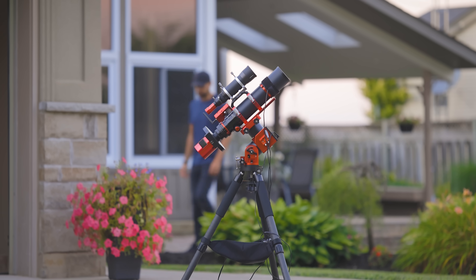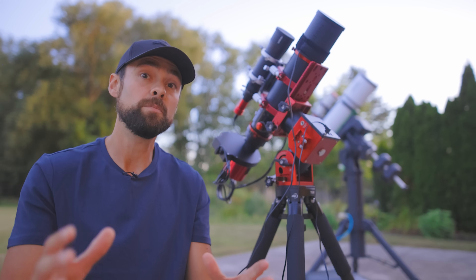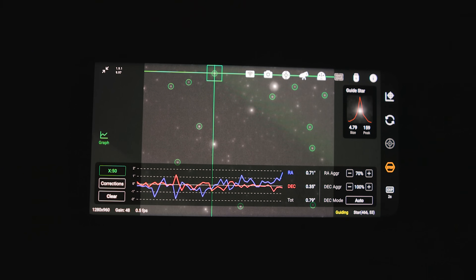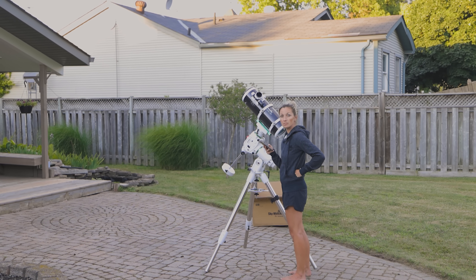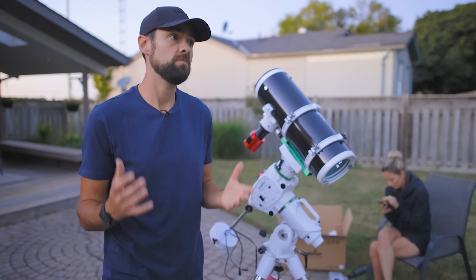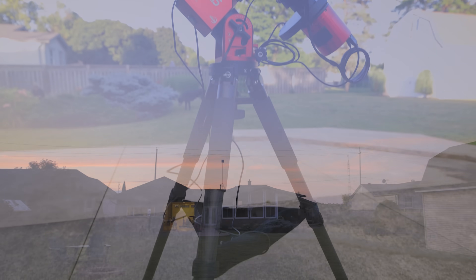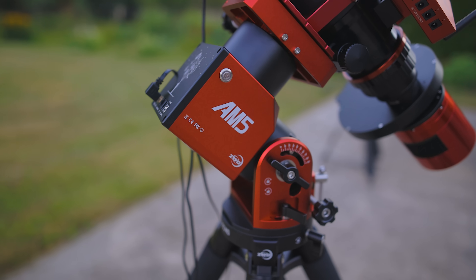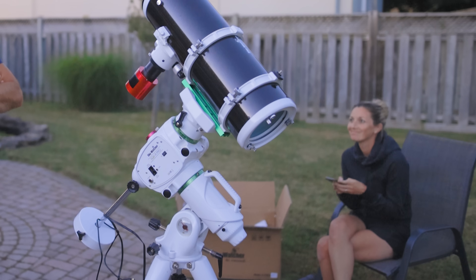A setup this size isn't exactly pushing this counterweightless mount's capabilities to its limits, but with this setup I averaged a total error of about one arc second when auto guiding — so it performs just about as well as a full-featured computerized equatorial mount like the Sky-Watcher EQ6, but without the counterweight. Not having a counterweight isn't a big deal in the backyard, but where it really comes into play is when you're traveling. The AM5 is not really a whole lot bigger than a star tracker, yet it can carry 30 pounds without a counterweight.